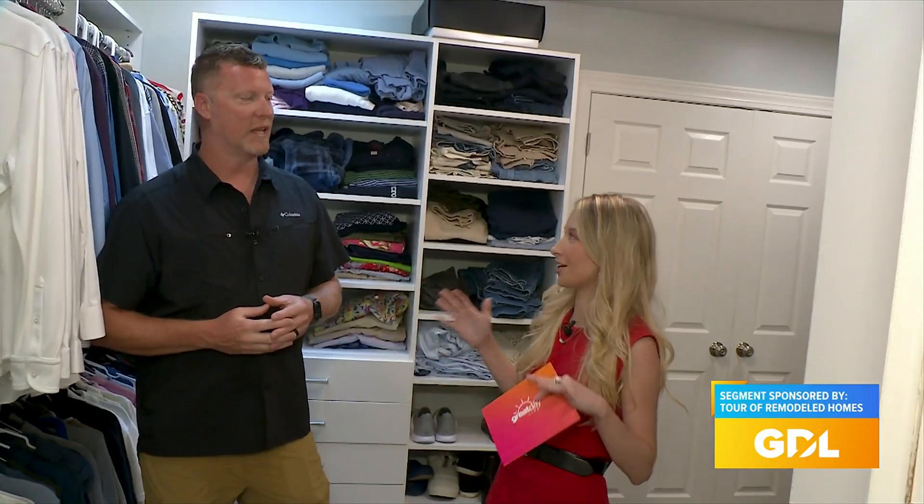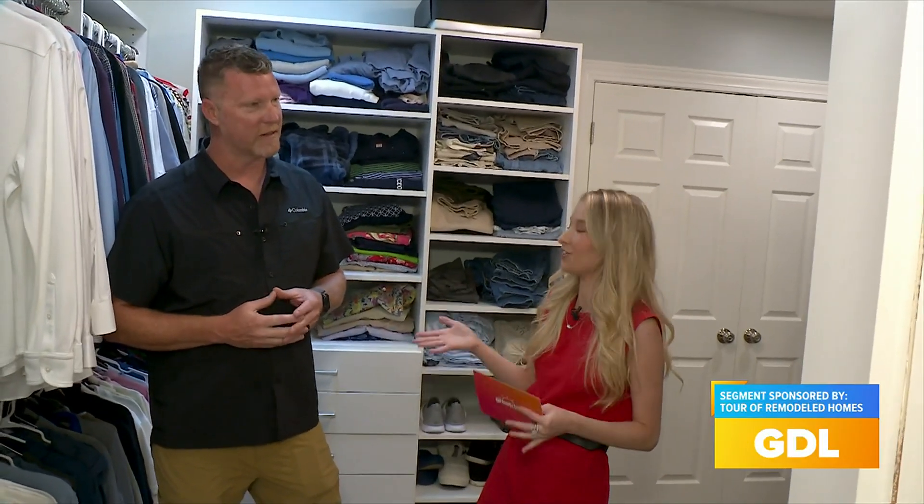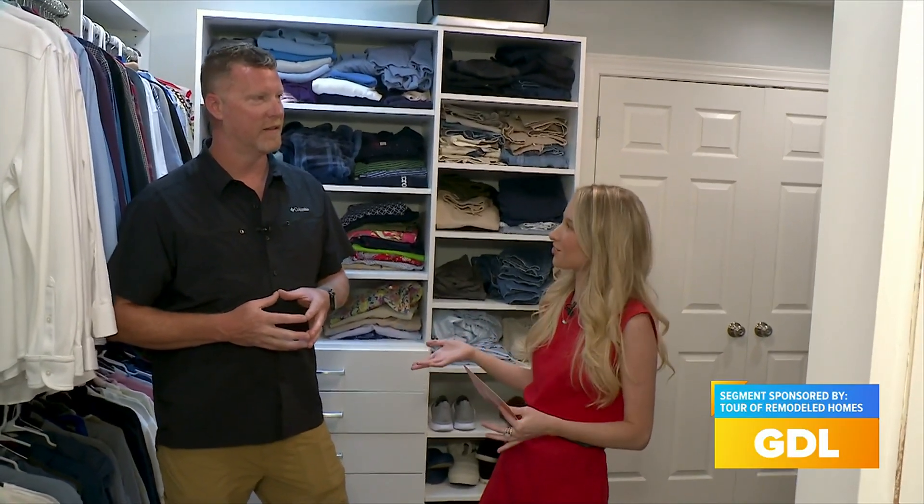Especially utilizing all this space in such a smaller townhome. You did such a great job. Thank you so much for giving us a little bit of a tour of the project on the tour. Tickets are still available. GDL is also doing a big ticket giveaway, so stay tuned to learn a little bit more about that. Back to you, Claudia.